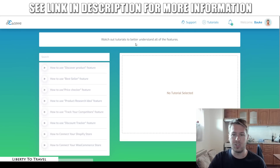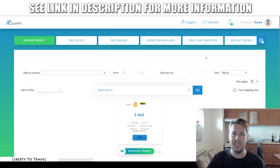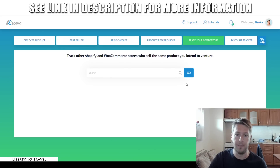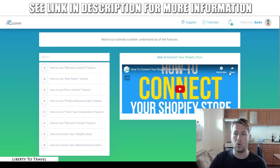Over here in the tutorial section, you can see how to use all of these different features and how to connect your Shopify and WooCommerce stores if you want. I actually need to connect my own Shopify store to be able to use that competitor-tracking feature I wasn't able to show you. You would go to tutorials, watch the video on how to connect your Shopify store, and then you'll be able to use that feature as well. So that is it for the Deskova app and all the features inside.